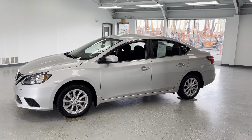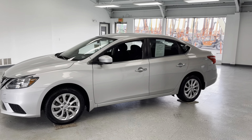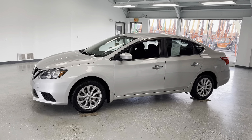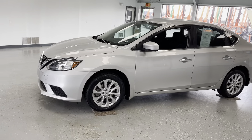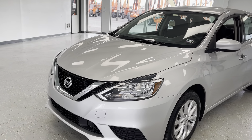Hey everybody, thanks for tuning in. Today we're looking at a 2019 Nissan Sentra. One owner. It does have a monitor on the Carfax — we'll get into that in just a little bit. Just over 37,000 miles. I'm going to walk around the vehicle, show you some of the key features, and I'll show you some of the advantages and benefits of owning this vehicle.